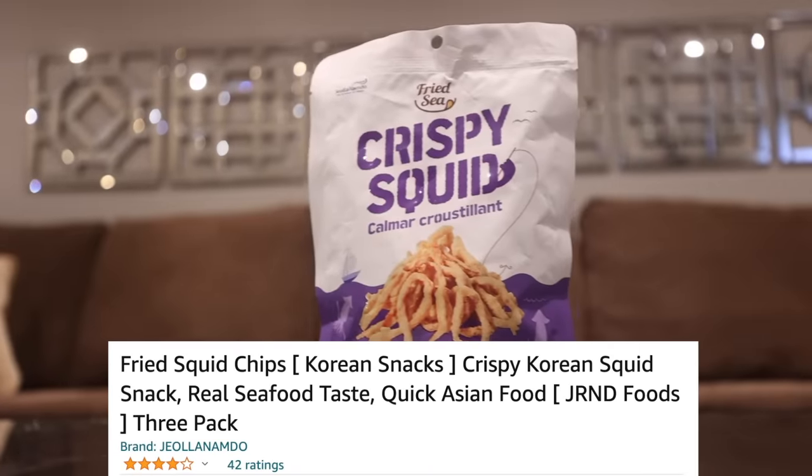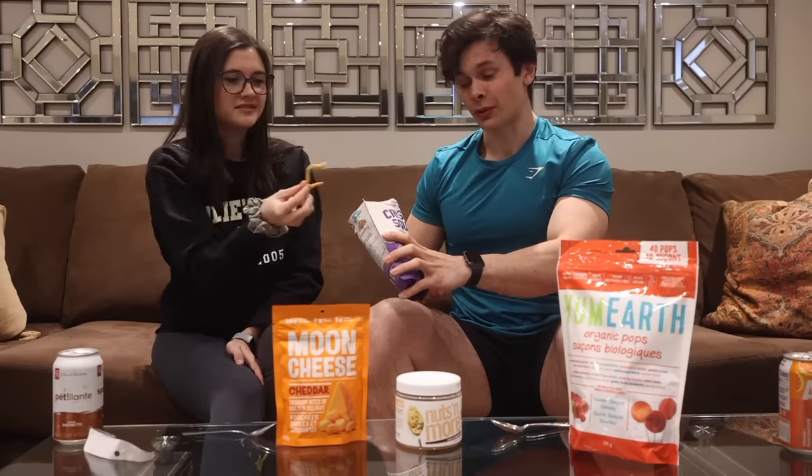Now I'm here with Victoria for an Amazon snack taste test. The first snack is fried sea crispy squid — a product of Korea. Neither of us really wants to eat it. We really should stop sniffing stuff before we eat it. It's very oceany — I don't even like good calamari so this was never going to go well. We both rate it one out of five — I would never snack on that. If you like a fishy taste and chewy texture, which nobody does, you might enjoy it, but stay away.